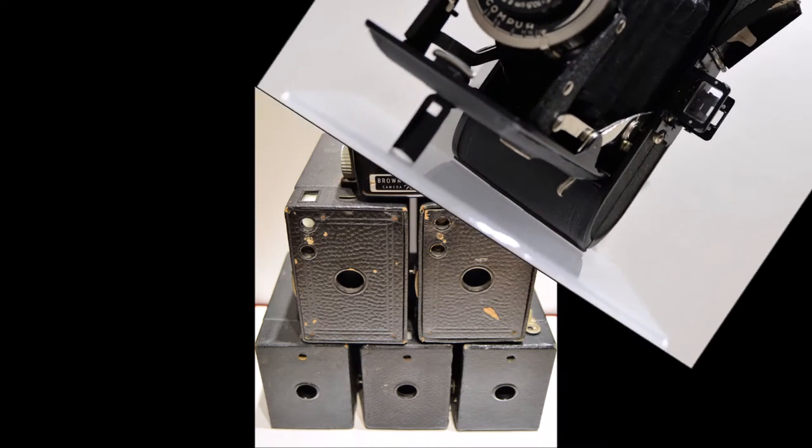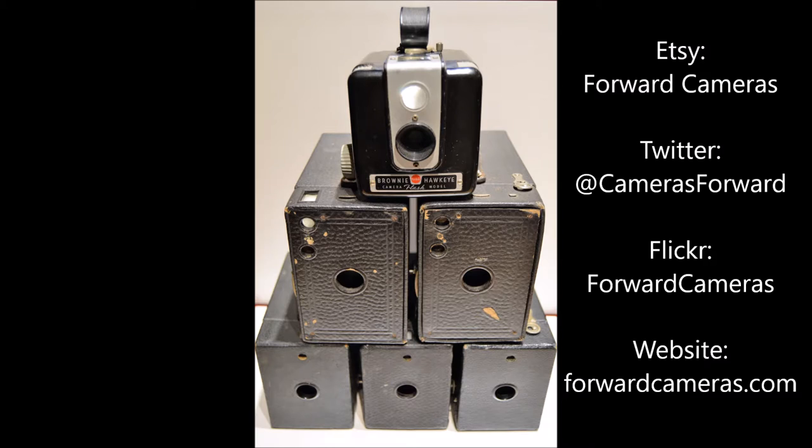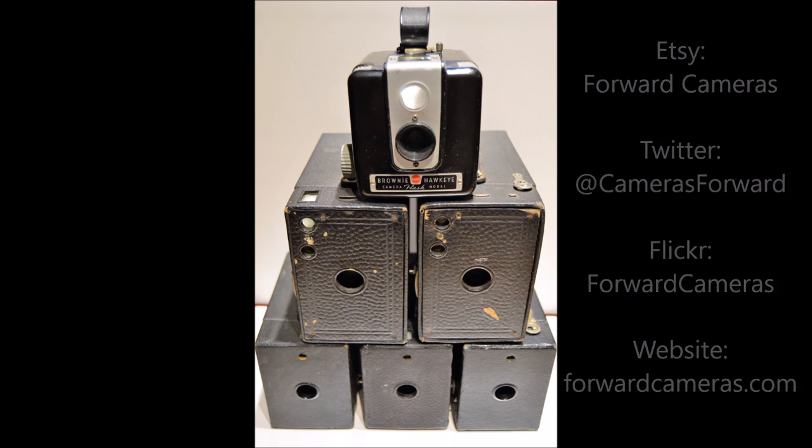We wish to guide you on a photographic journey through time. Our motto is capture the moment with a piece from the past. Feel free to check our Etsy store for more information on our product listings. Follow us on Twitter at CamerasForward, or check out our company's website at www.forwardcameras.com. Thank you for tuning in.